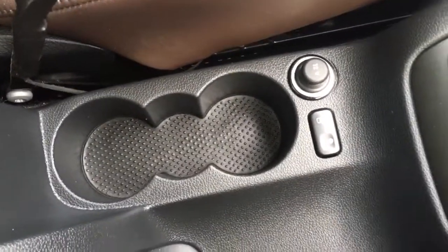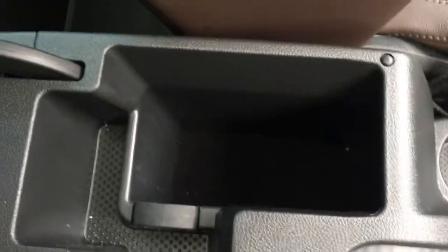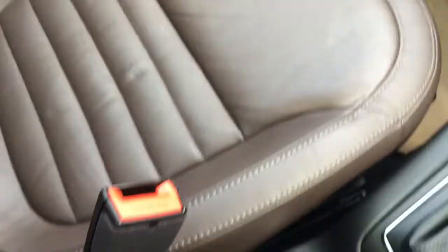A couple of cup holders just there, which are always useful, and the central armrest just opens up and we've got a nice bit of storage space in there. In terms of upholstery, we've got this lovely chocolate brown leather which is really sophisticated and really comfortable as well. Overhead we've got an electric sunroof for letting in plenty of light and air, which is particularly nice on a sunny summer day.